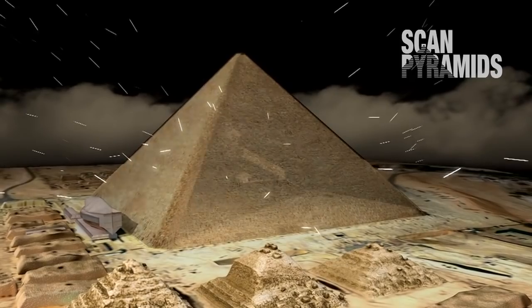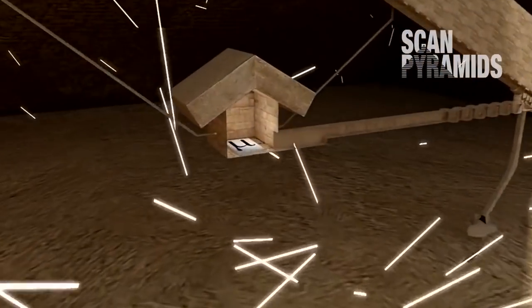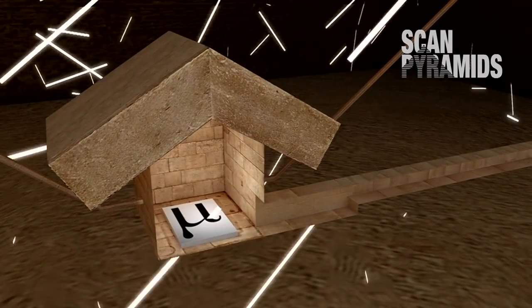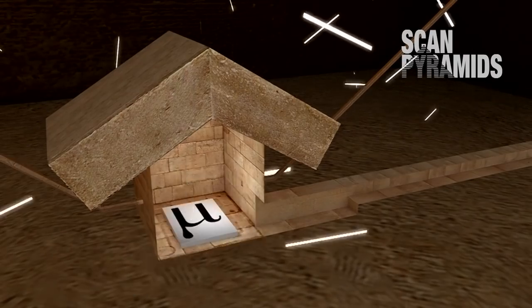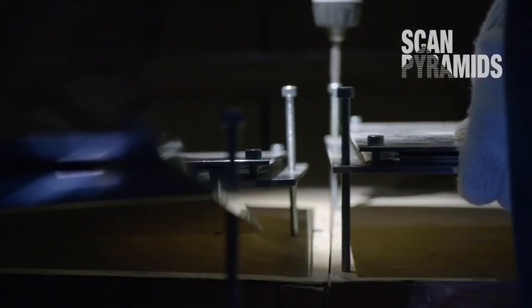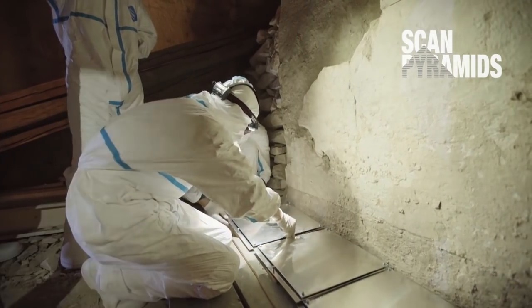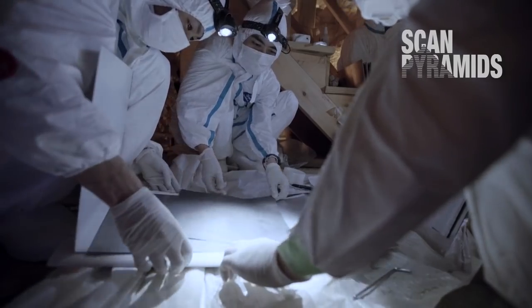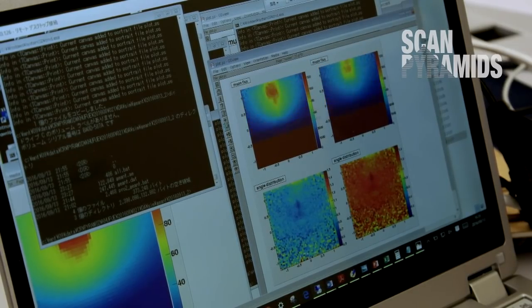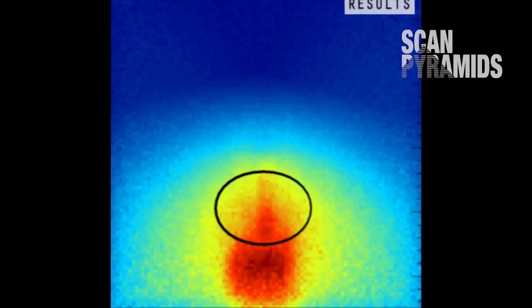The Earth and everything on it, including the Great Pyramid, is permanently bombarded by minuscule invisible particles called muons — byproducts of cosmic rays only partially absorbed by stone. The more these elementary particles from space hit matter on their journey, the more they're stopped in their tracks. The idea is to place inside the structure devices to count the number of muons that cross through it and work out their distribution angle — rather like an X-ray on a human being.